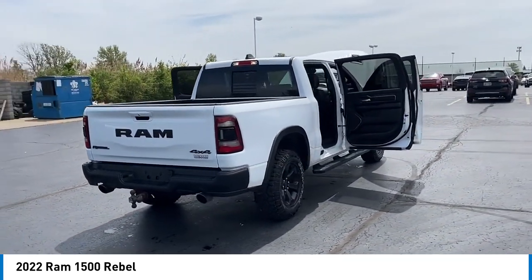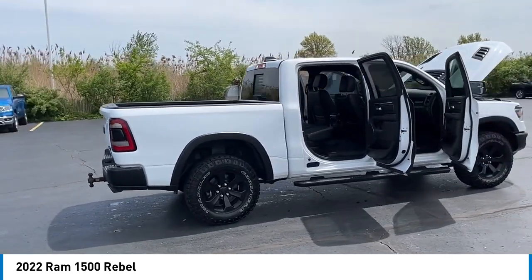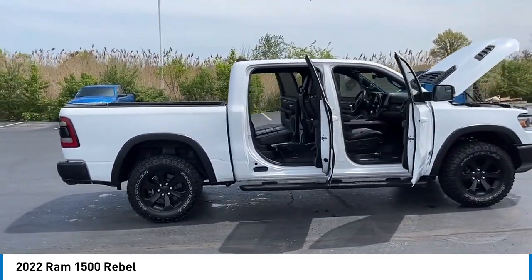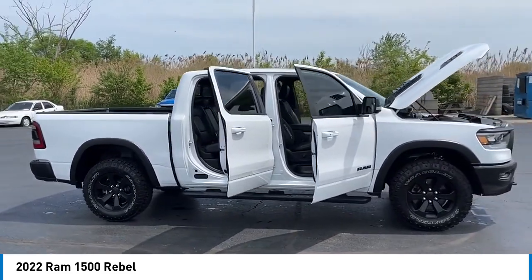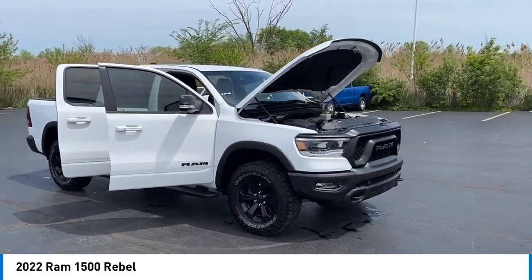Rear step bumper, alloy wheels, brake assist, remote keyless entry, fog lights, four-wheel disc brakes, front license plate bracket, front wheel independent suspension, speed control, body color door handles.